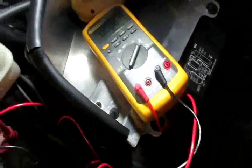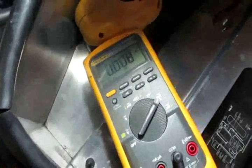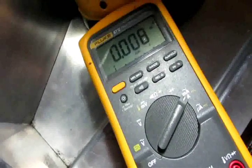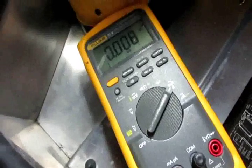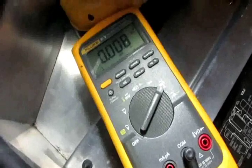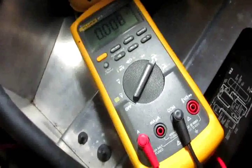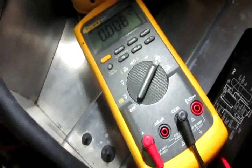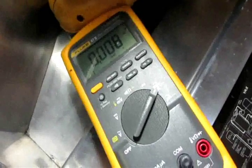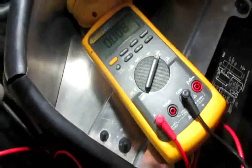I forget the exact specs — I wrote them down somewhere. But I'm pretty sure if it's anywhere from about 0.2 to 0.7 or 0.8, you're okay. This car has always been about that. As long as you're not pulling a couple of amps you're okay. This is just tens, hundreds, thousands — so eight thousandths of an amp.